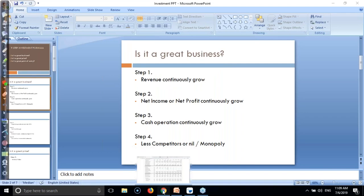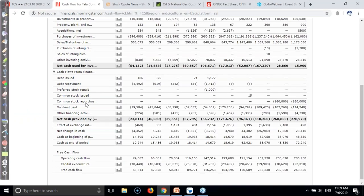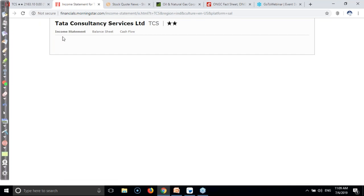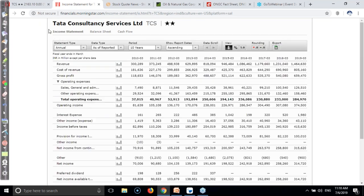Here you can see TCS - Tata Consultancy Services. Once you go to the income statement, you can see this is the income statement. Right now I'm using Morningstar, which is a very good website that I personally use. Here you can see this is the revenue.